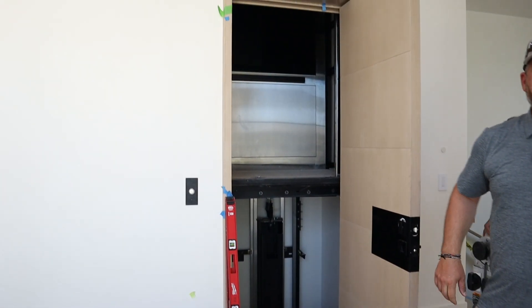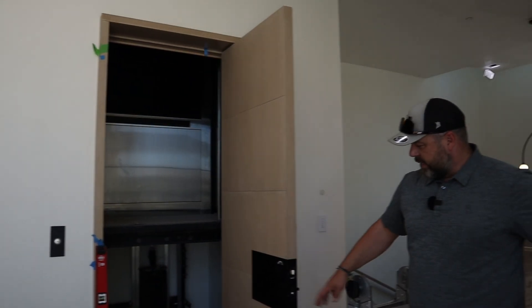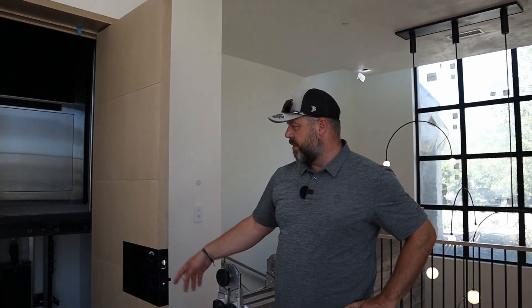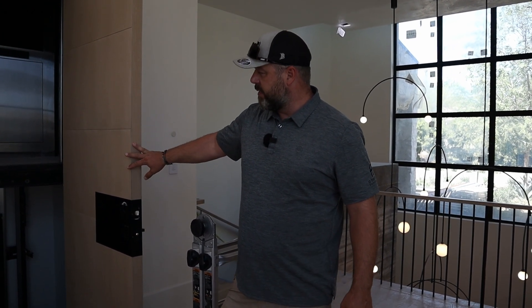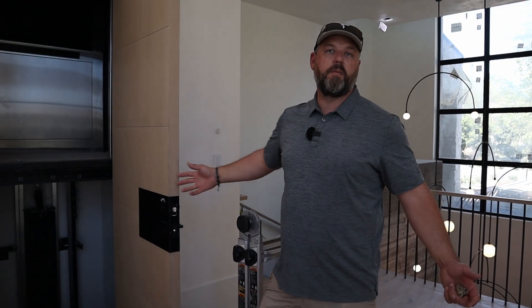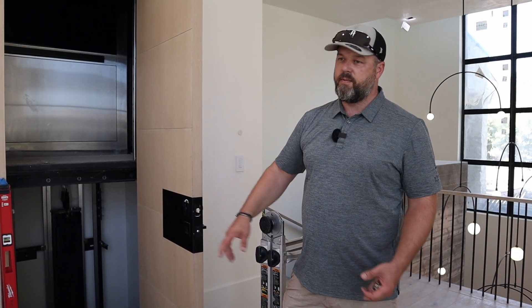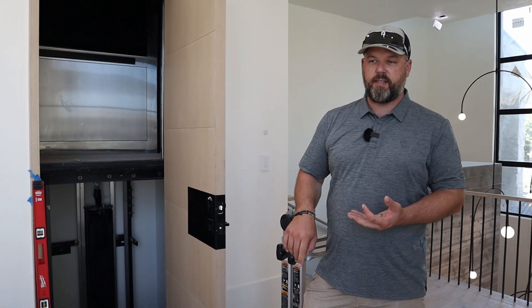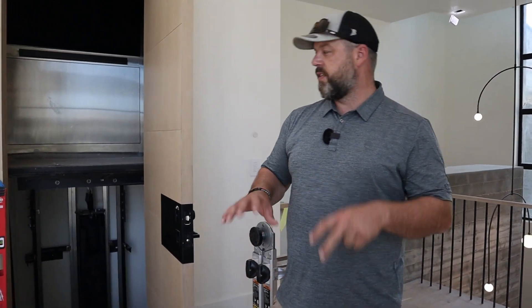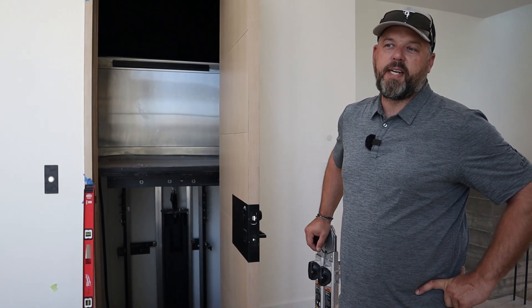Anytime an elevator is installed in Arizona, we have to have the state inspector come out and take a look at it. They've got to make sure everything's functioning properly and safely. Part of that is locking mechanisms on the door so that nobody can just open the door and fall down. It's also making sure that all of the wood — we had carpet upstairs, wood on the middle floor, and epoxy on the lower floor — so all of those have to blend together so that there's no tripping hazard.